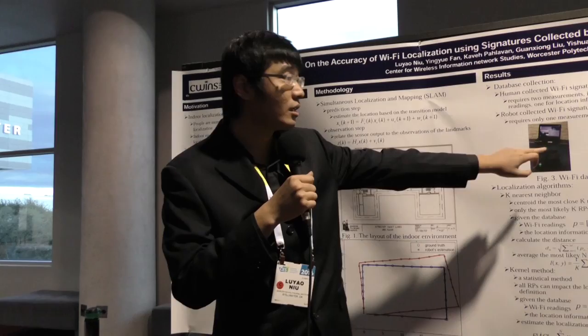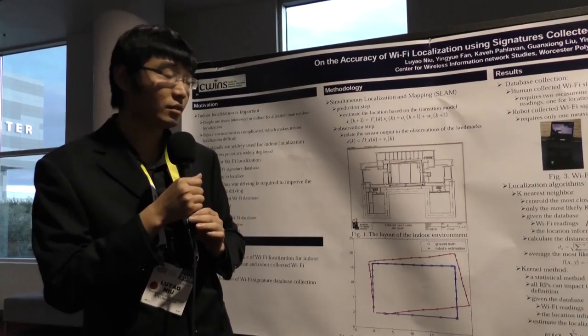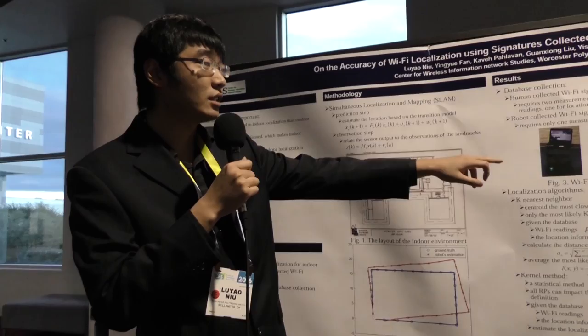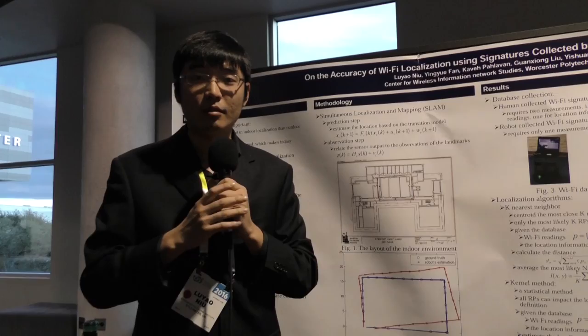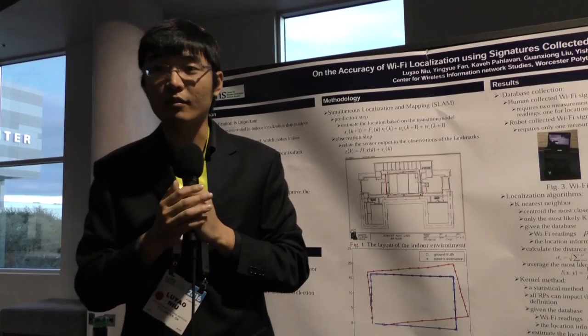Here is the SLAM result. We collect the database using both human and robot, and implement two sets of algorithms: the first is K-nearest neighbor, and the other is a statistical algorithm like the kernel method. We get the localization results as shown in the table. For a very complex indoor environment, using robots for database collection will be very cheap and the time consumption will be very low.